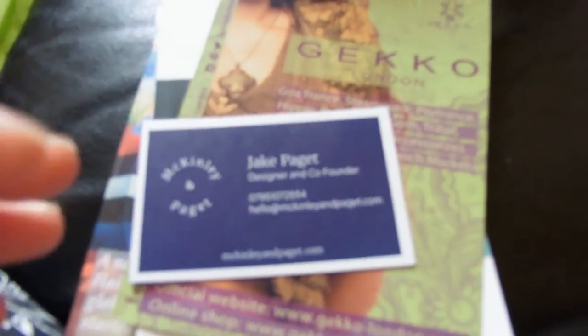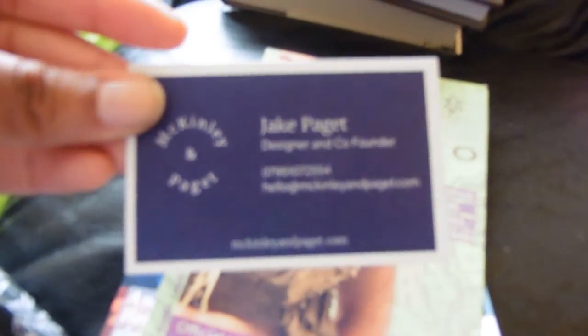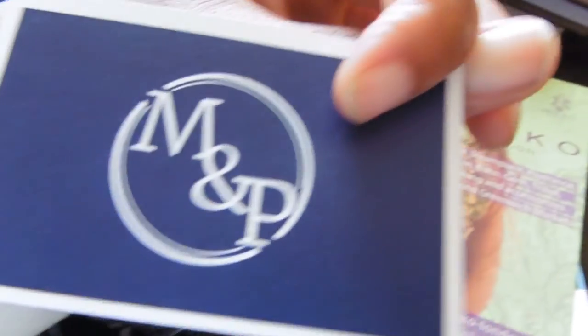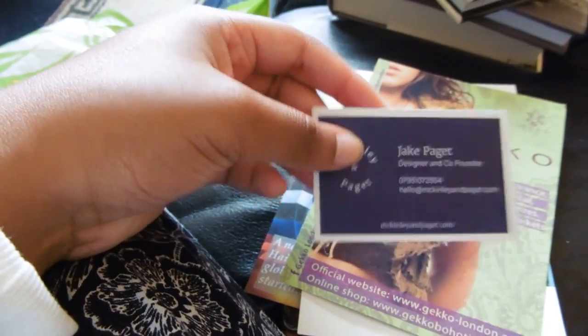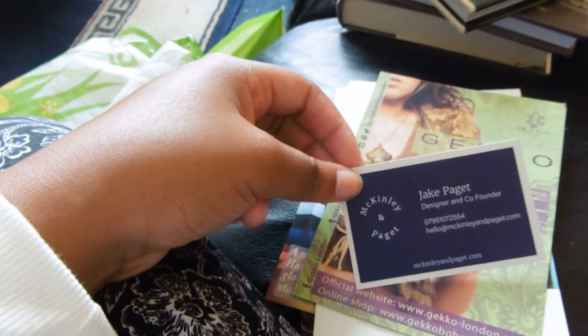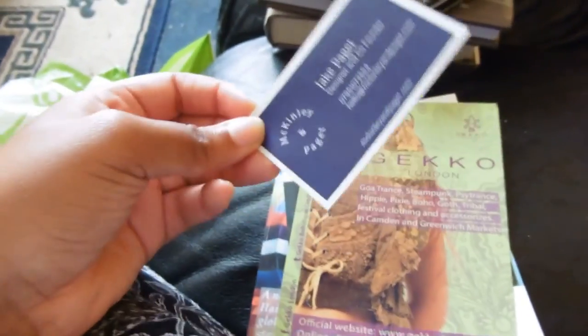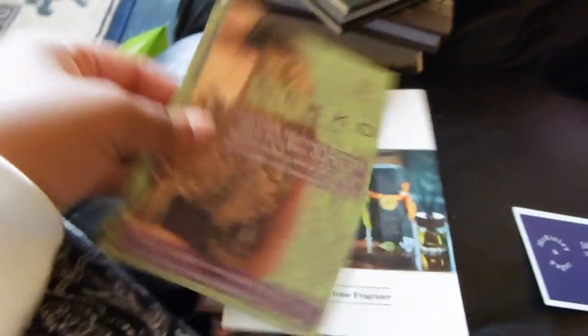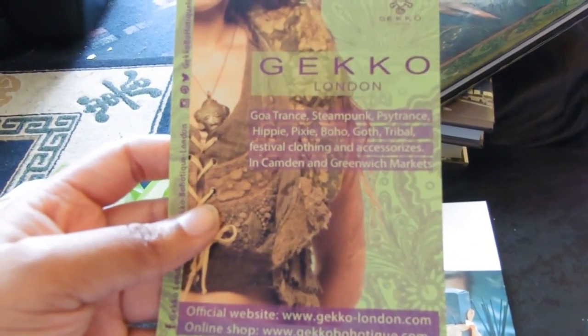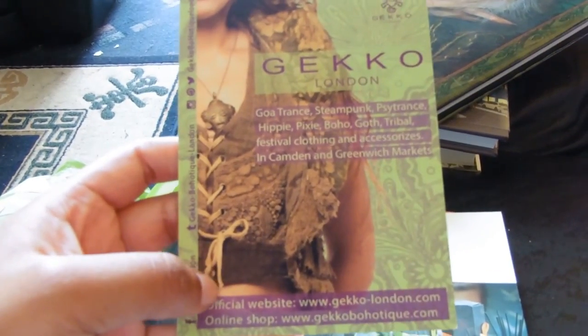So I almost forgot to show you the business cards. So this is Jake Pagent — he's a designer and co-founder apparently. I can't remember exactly what this was about. I also saw some really cool wooden creations that kind of blew in the wind, but I spent all my change on the bow tie so I couldn't actually buy anything, and they didn't have a card reader — which was annoying. And then there is Gecko London, which looks amazing. It reminds me of LARPing clothes. The stuff they do is Go Trance, Steampunk, Psy Trance, Hippie, Pixie, Boho, Goth, Tribal, Festival, Clover and Accessories. It was really, really nice.